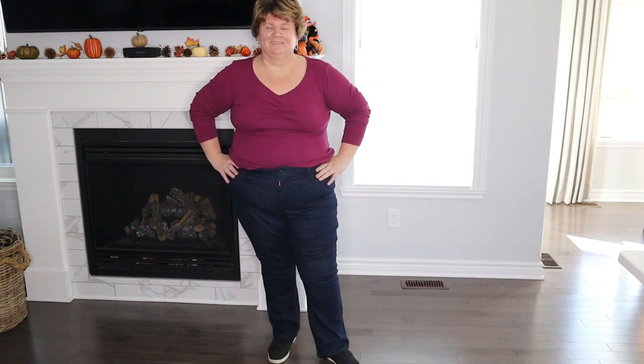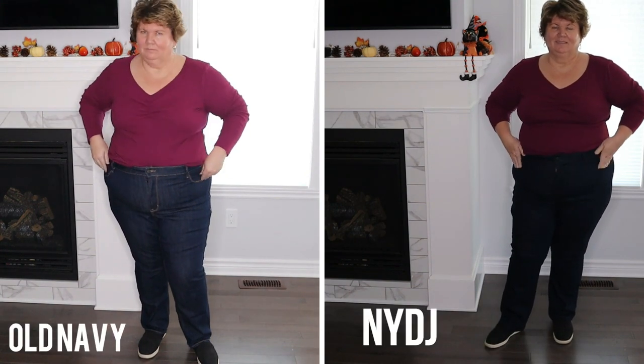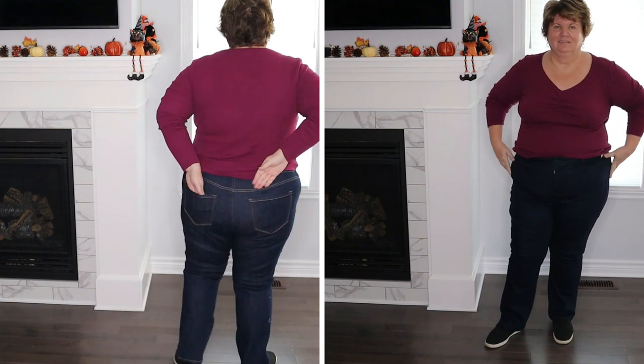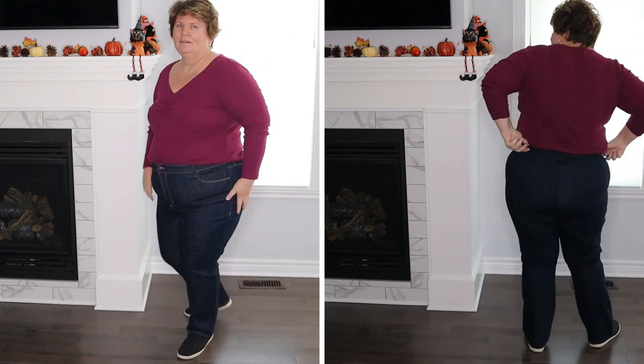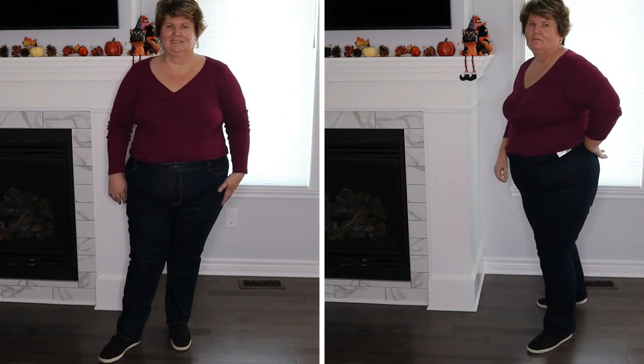These jeans have a lift tuck technology to help flatten the tummy and lift the butt. They're not going to make me look magically thinner — you can only do so much — but they do make my problem area look smooth and not bumpy or frumpy. They are available in several different washes or shades. Overall I really enjoy these jeans. I can tell the denim is high quality — I can totally feel the difference between this denim and the one from Old Navy. These jeans move with my body, are not constricting, hold their shape all day long, and still feel great after many hours of wearing them.